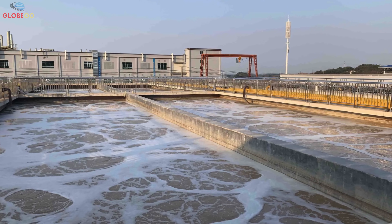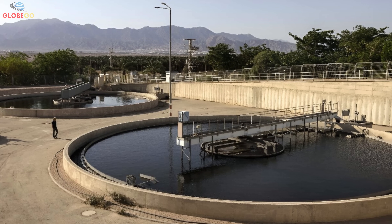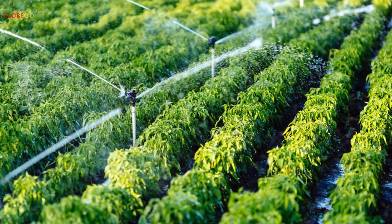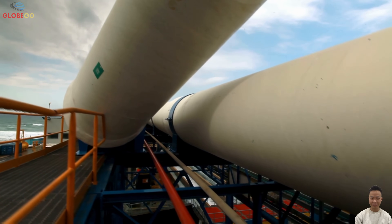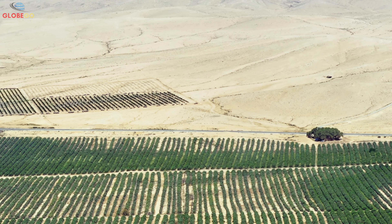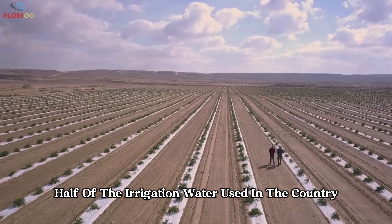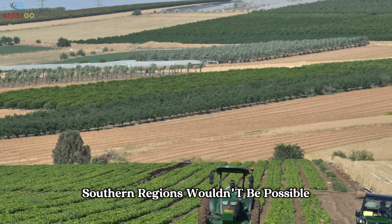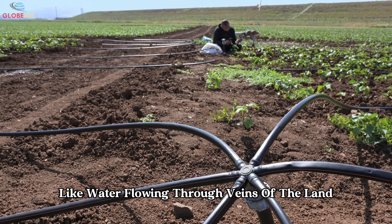There, the water passes through several treatment stages — aeration tanks, settling pools, and advanced filtering systems. The process takes up to 10 days, longer than typical treatment systems, because this water isn't meant to be dumped; it's meant to feed farmland. Once treated, the water is pumped through a special pipeline running more than 100 kilometers south to the Negev Desert. It's stored underground and used to irrigate crops like wheat, citrus, grapes, and potatoes. Half of the irrigation water used in the country comes from treated wastewater.